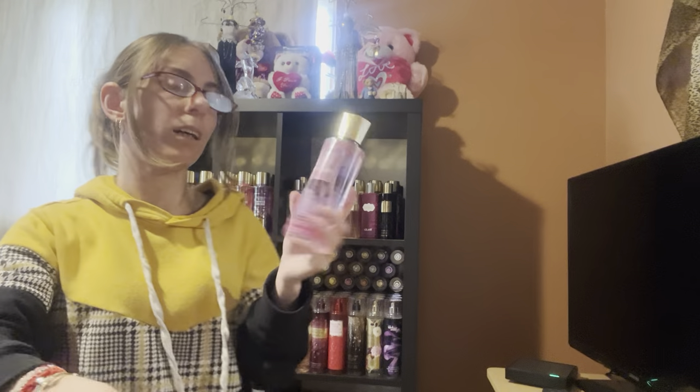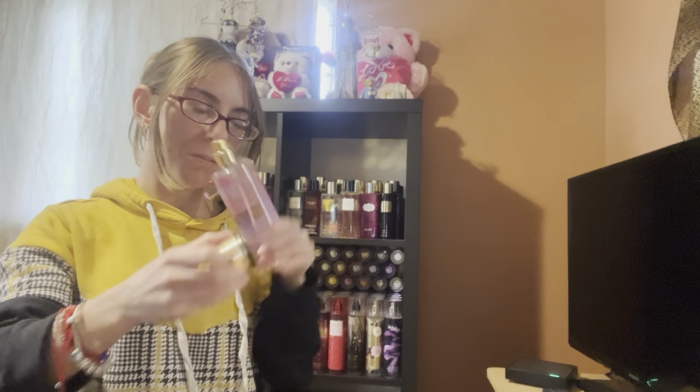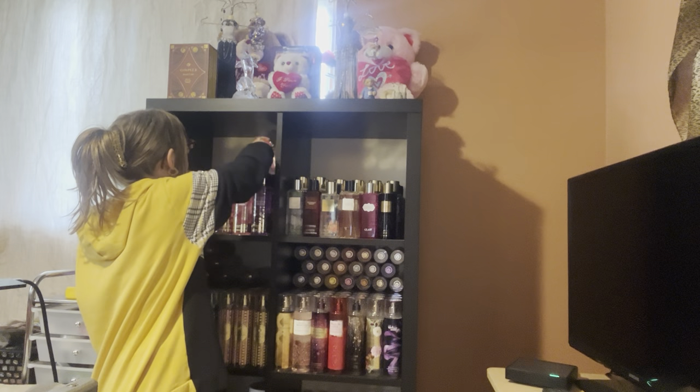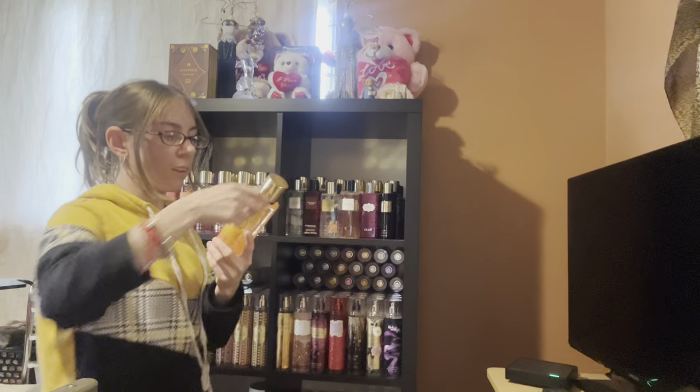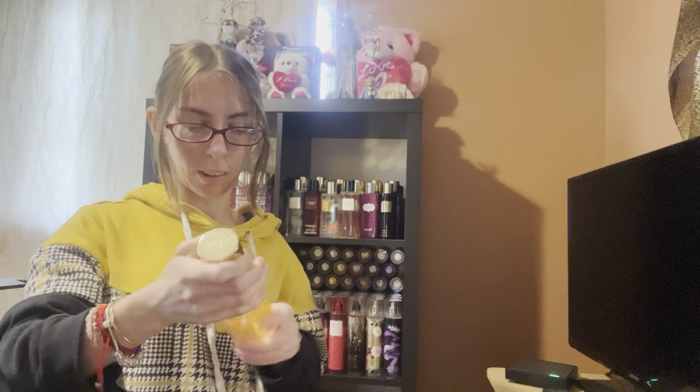We have the In Bloom collection — this is Velvet Petals. Amber Romance, and this is Jasmine and Musk. I don't know why it would be named Amber when there's not an Amber note, but I love the Jasmine that's in this.